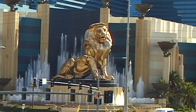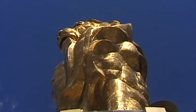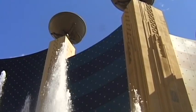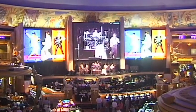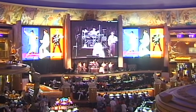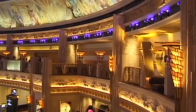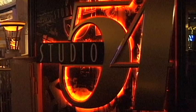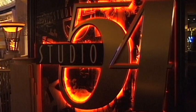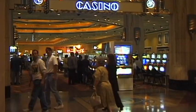The MGM Lion guards one of the largest hotels in the world, with over 5,000 rooms. The city of entertainment — the name given to this resort complex after its last renovation. Each step taken is entertainment Hollywood style, and the casino, with its hundreds of gambling machines, is also irresistible.